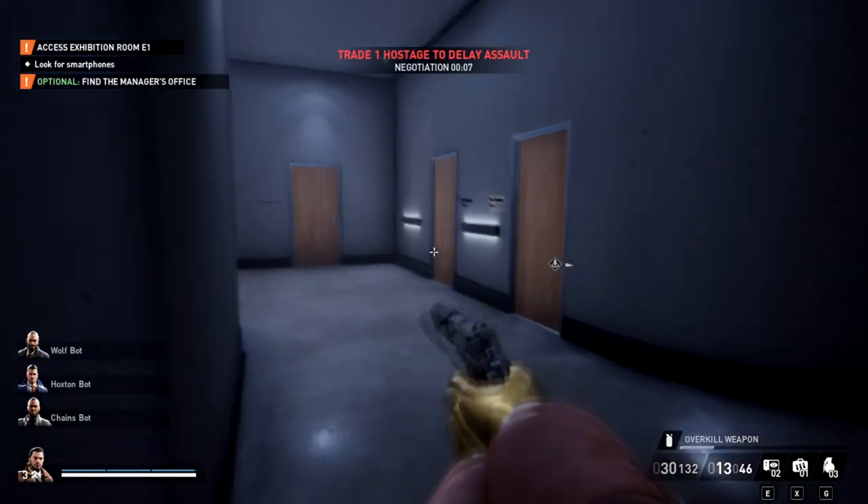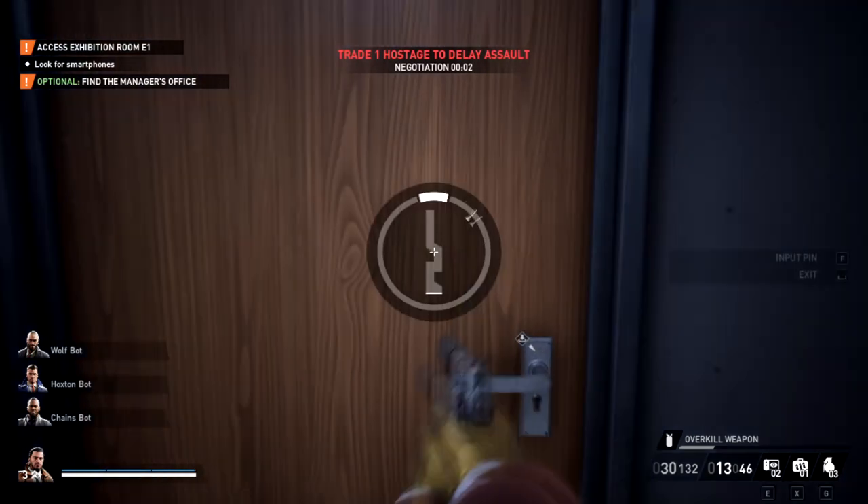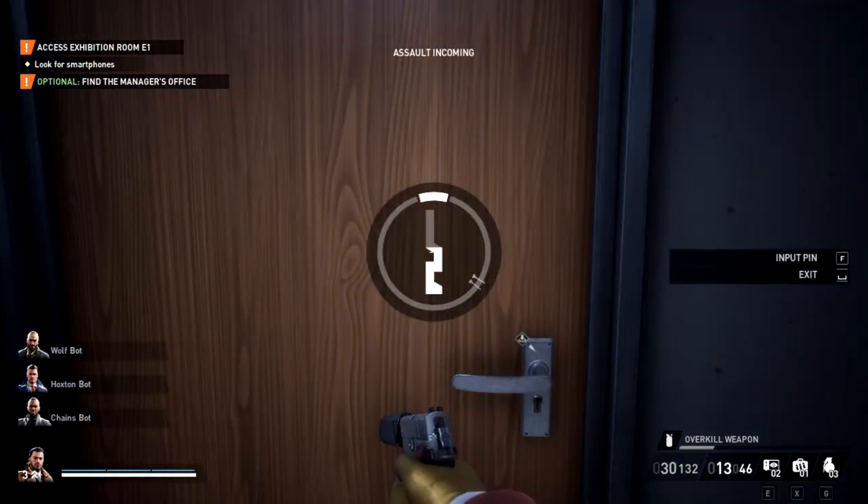We need to look for a smartphone, and the closest one is actually on this level. There's an employee room near the entrance of the museum.